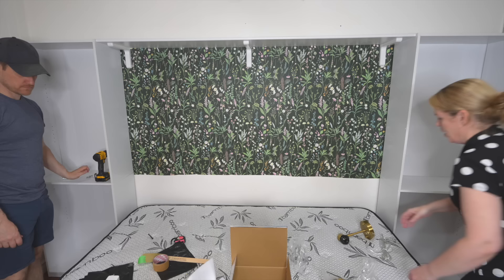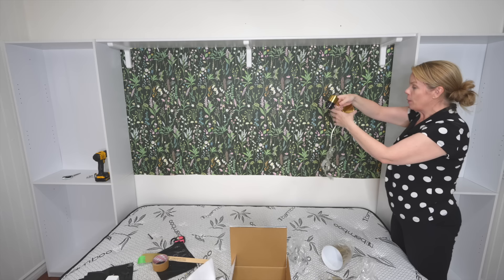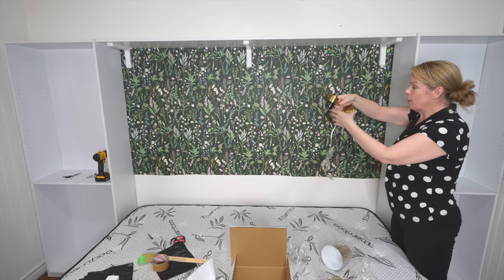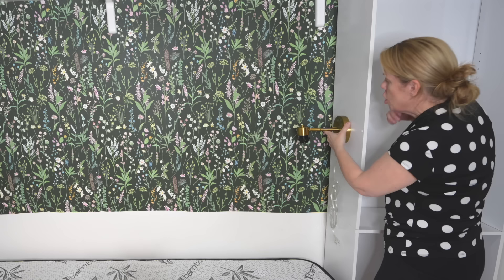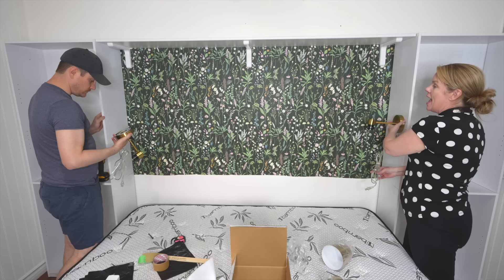This is my absolute favorite part. We found these lamps on Amazon — super cheap. But they have a plug. What Joe's going to do is actually install them on the side of the shelving so that she has cute reading lights, like this. It's going to look like a built-in, but on a budget.